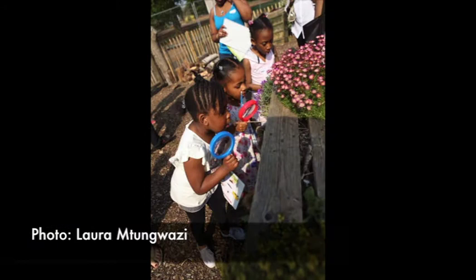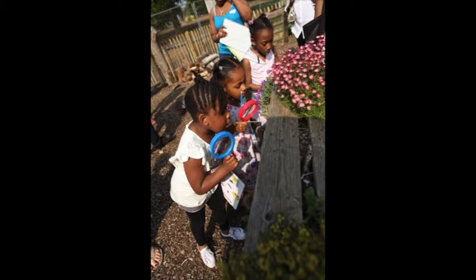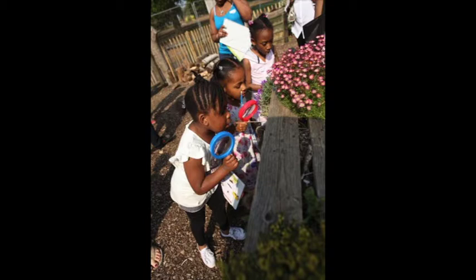We also enjoy the aquarium which we've got down in our basement, and we've got 16 acres of gardens, so we've got a really lovely mix of things which are great for all ages but particularly good for families with kids.